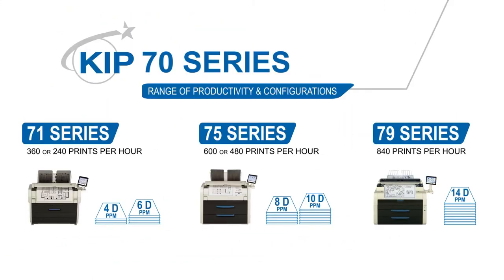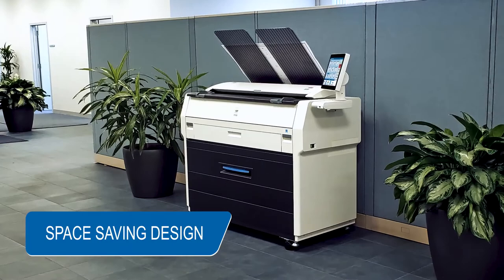KIPP 70 series systems offer innovative productivity and configuration versatility, expanding the range of the KIPP 70 series systems to deliver high-quality durable prints at a single touch, with proven reliability and a space-saving design.